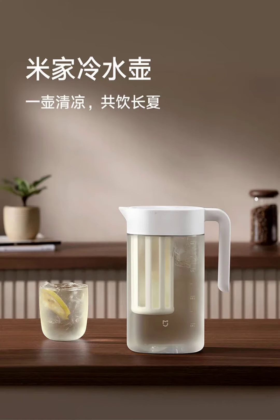The kettle features a built-in cold brew filter compartment. This compartment allows you to cold brew tea, brew hot beverages, or even use it for low temperature fermentation. When not using the cold brew function, the filter compartment can be conveniently removed for regular cold water use.